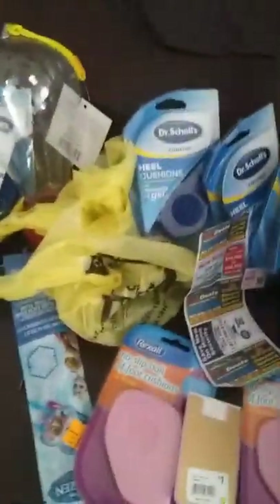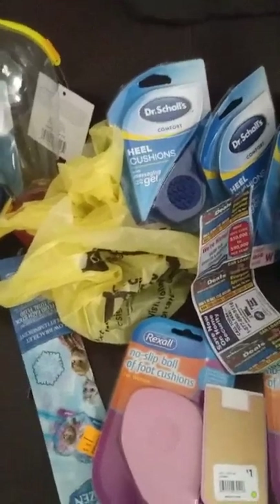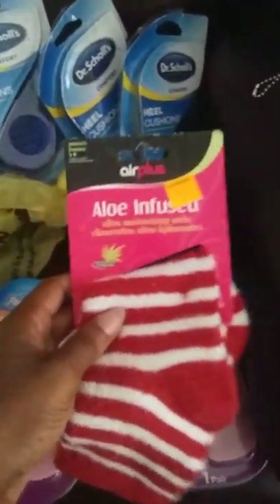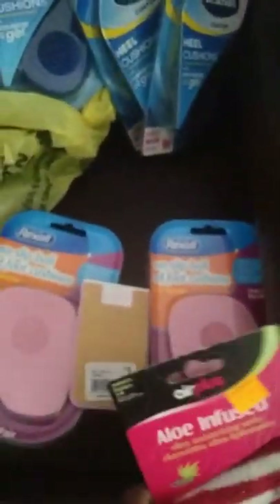Hello YouTube friends! This is my haul from yesterday. I wanted to do the video yesterday but I was so tired from all the shopping, running around, and appointments, but I'm gonna make this video really quick.